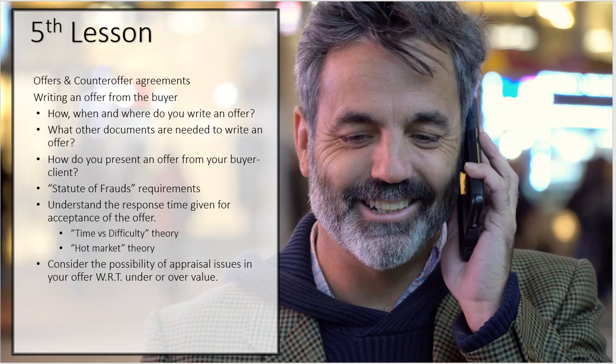The first thing we want to talk about is how, when, and where do you write an offer. The easiest one is 'where,' because with today's technology that is going to be just about anywhere. I've written offers in my office, at Starbucks, at buyer's houses, and actually in the listing house as we were standing in it with an iPad.